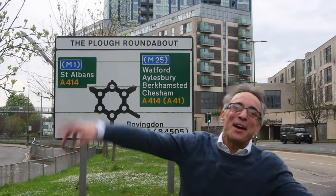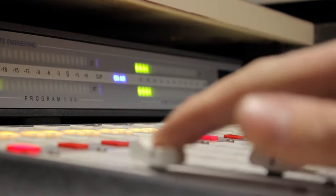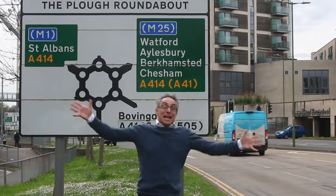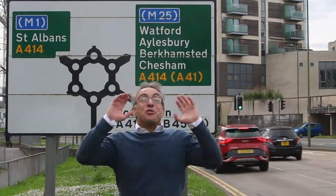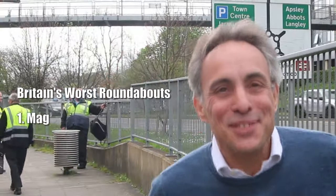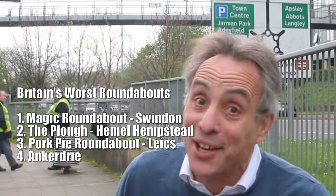This is the Plough Roundabout in Hemel Hempstead. It's completely crazy — Britain's craziest, nuttiest roundabout. In 2005, this roundabout was voted the UK's second worst roundabout. Think about it. This roundabout is so bad, it doesn't even have the distinction of being Britain's worst roundabout. Here we go.